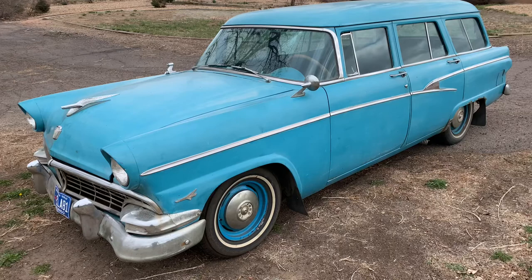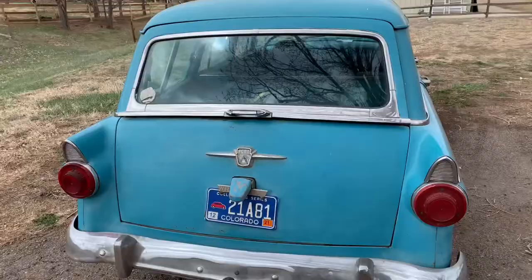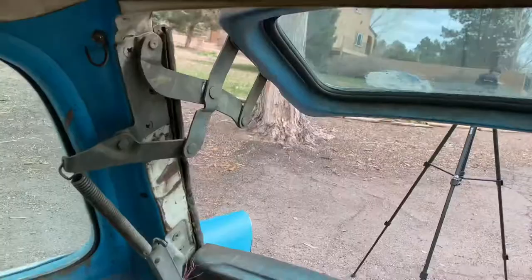He drives it everywhere and it gets a lot of looks. Everybody thought we were a bunch of losers in it back when we first bought it. But now it's kind of a cool classic collector car with what you would call a patina on it — because that's a cool word for neglect.